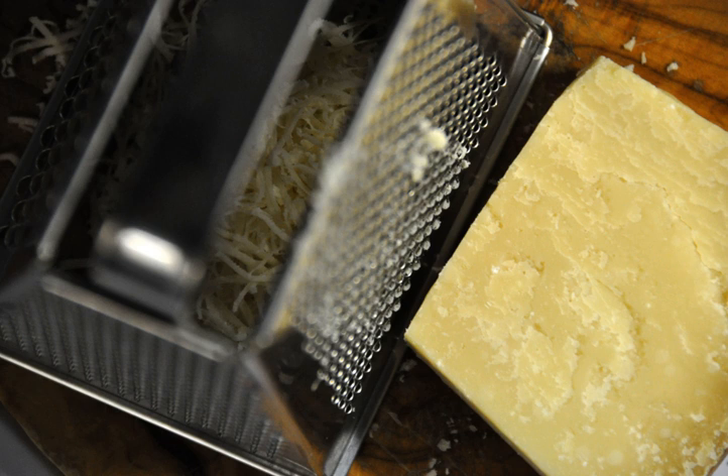Popular types of grated cheese include Cheshire cheese, Parmesan, Red Leicester, Cheddar cheese, and Edam cheese.